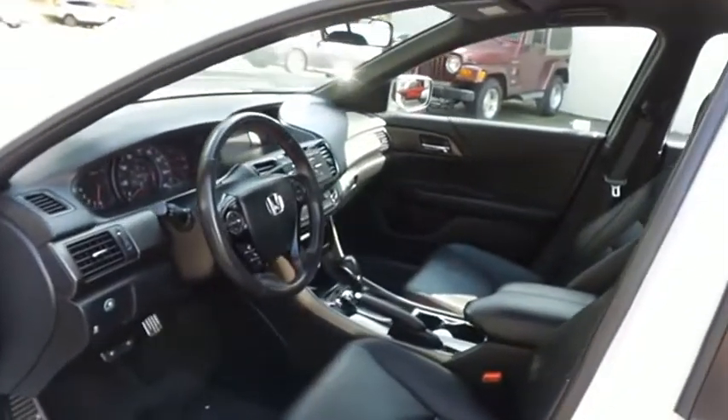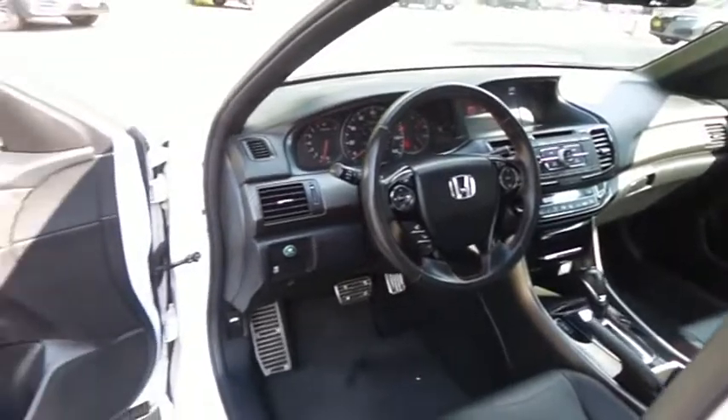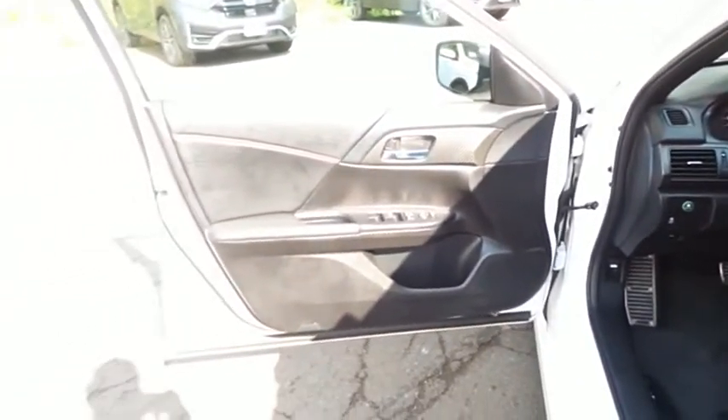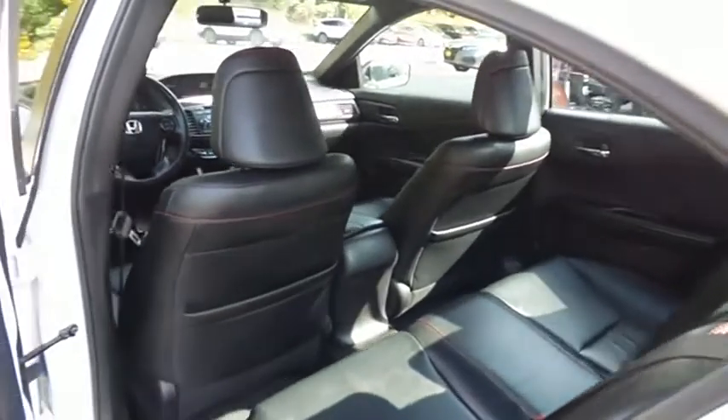The black leather seats are in mint condition. With only 26,000 miles, this Accord is like new. This sedan comfortably seats five with plenty of rear passenger space.